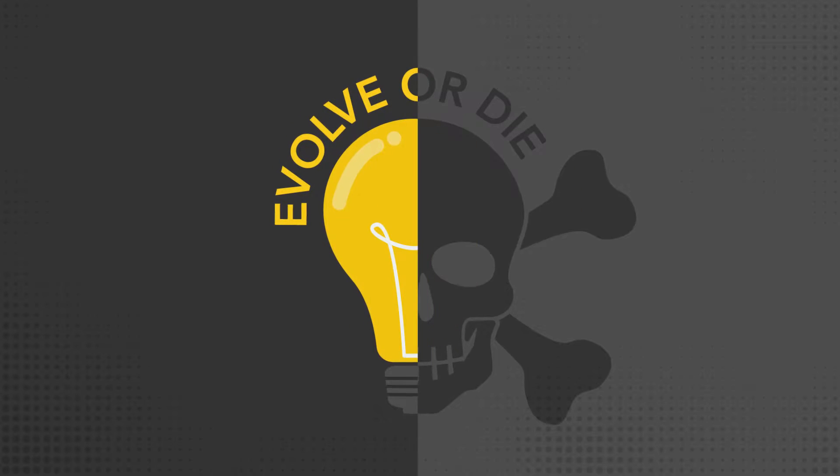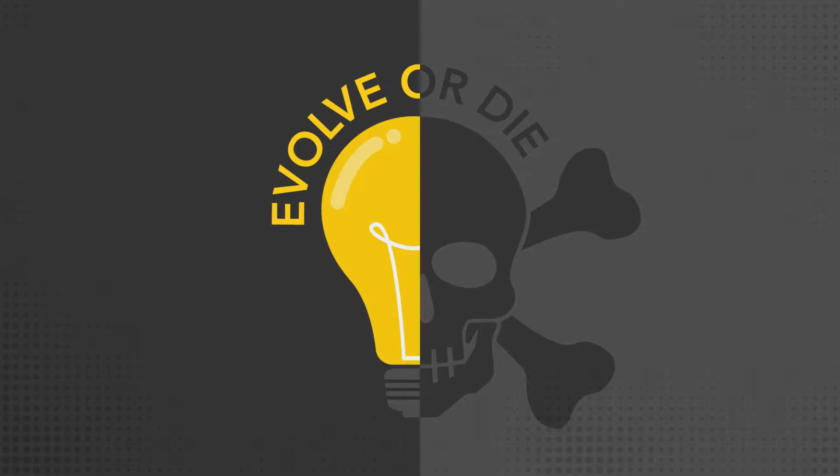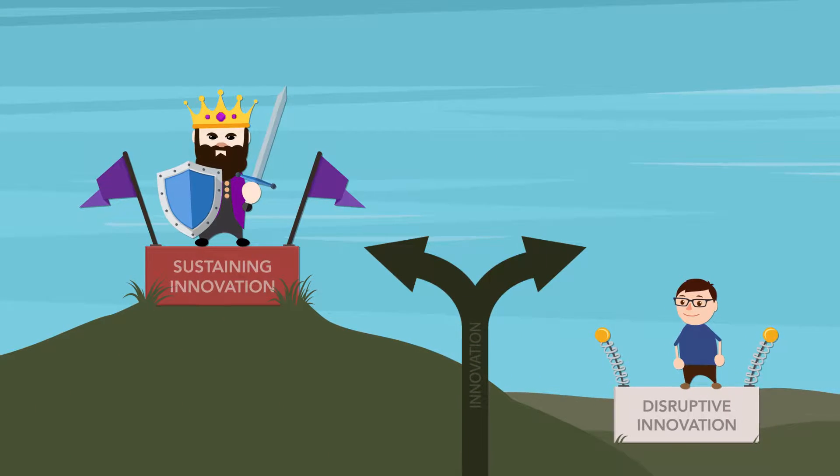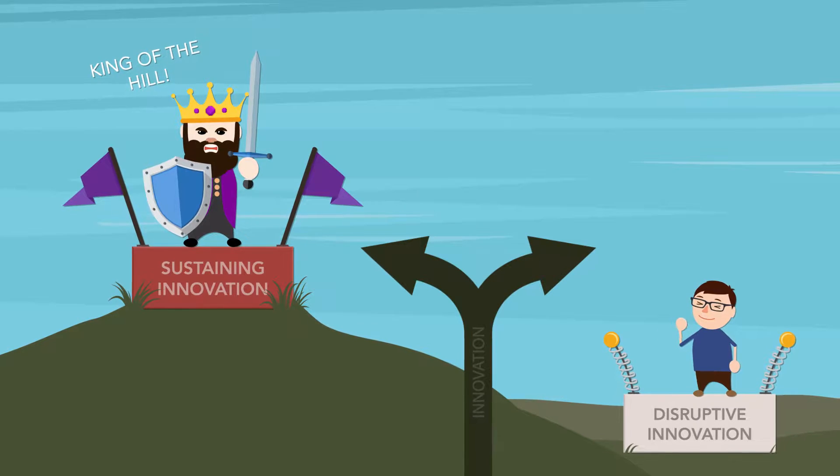Our company has a decision to make: evolve or die. There are two approaches to innovation that companies can choose to follow — sustaining innovation or disruptive innovation.